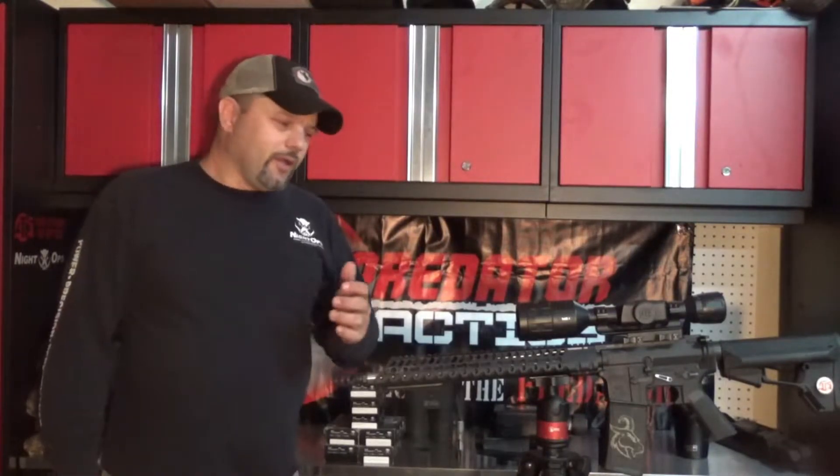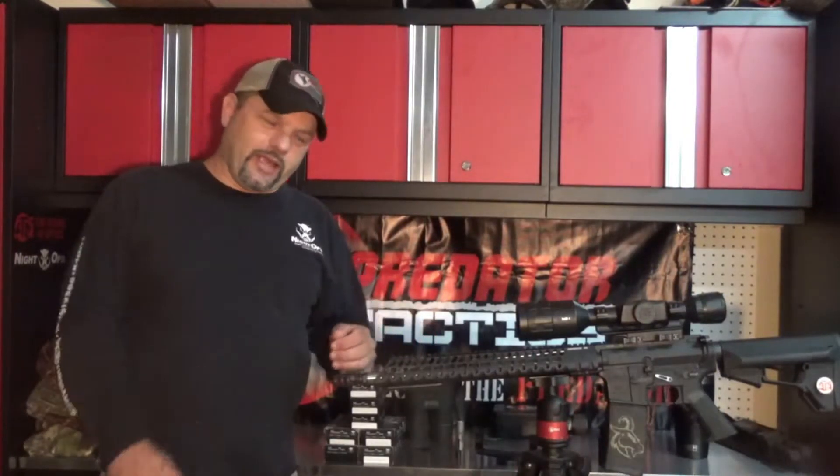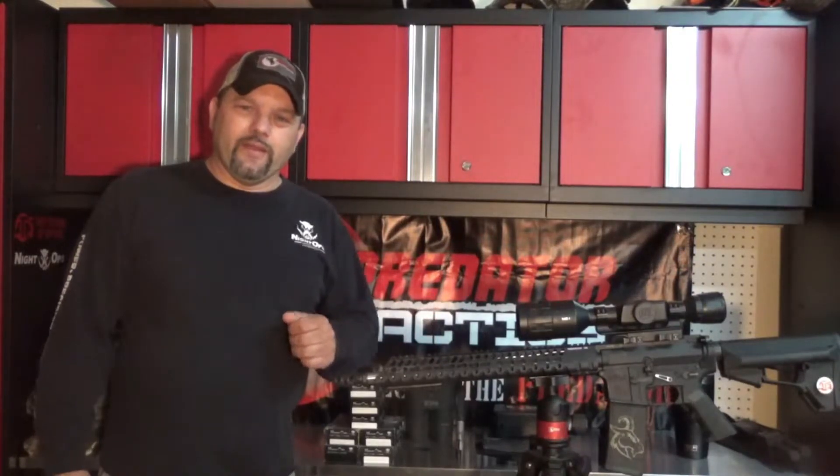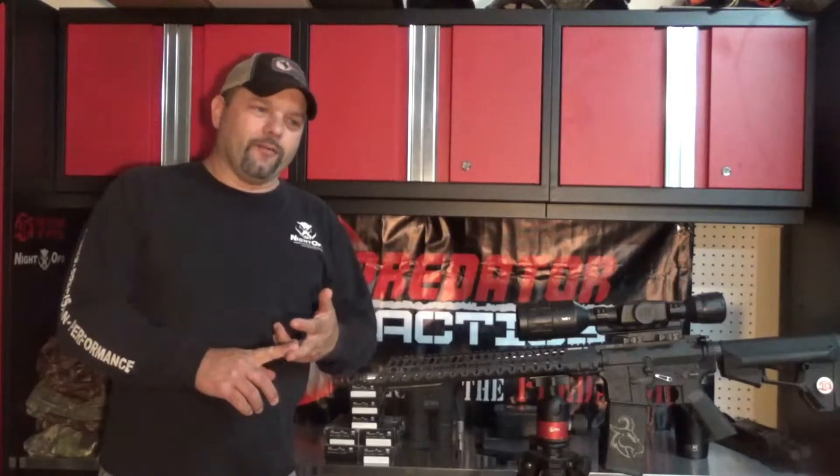We're going to break last night's three trigger pulls into two videos because of what happened. This first one is going to be just a classic coyote stand — long male howl.